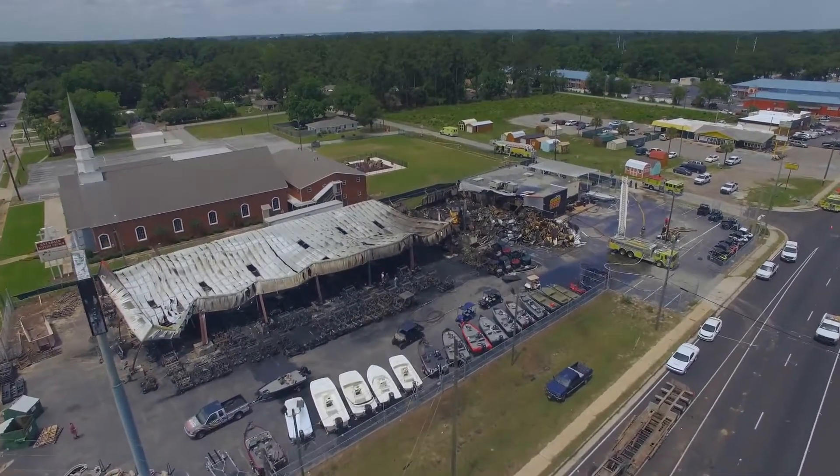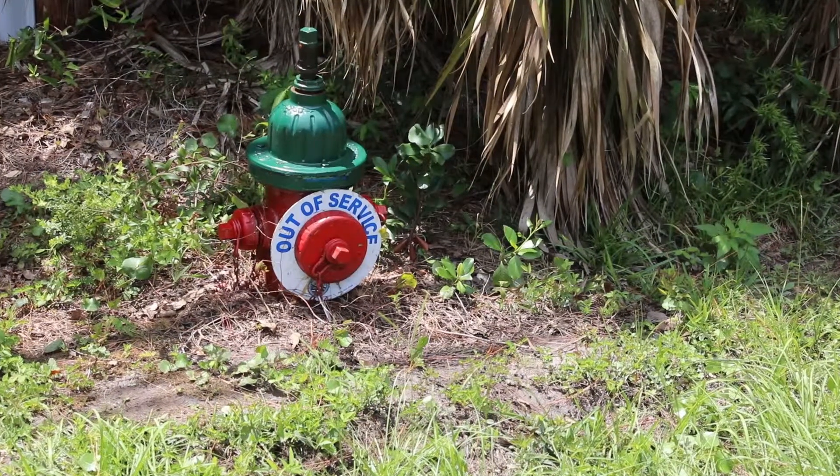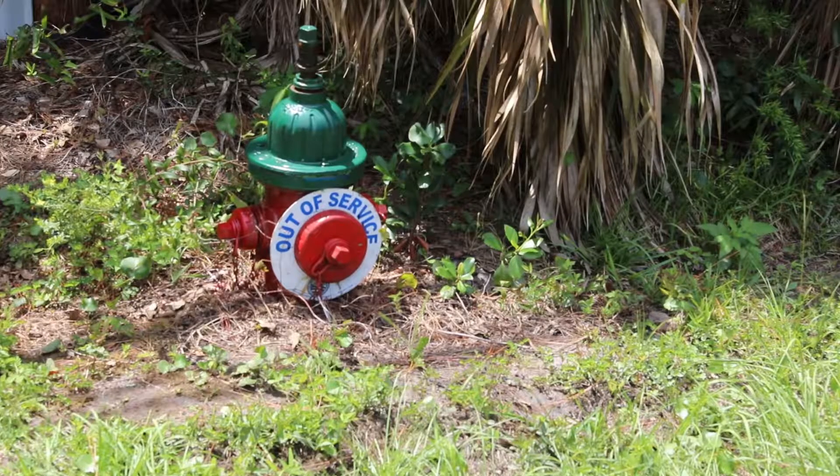You may occasionally see an out-of-service tag on a hydrant for those that we have to repair or replace. We have a team that will schedule that work and get it completed as quickly as we can.